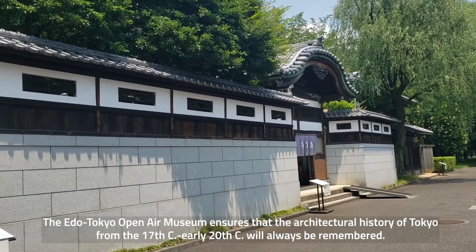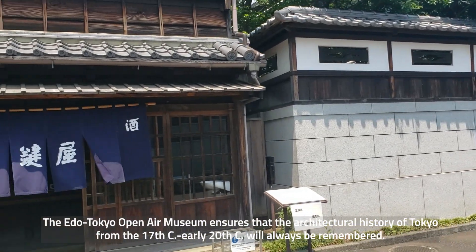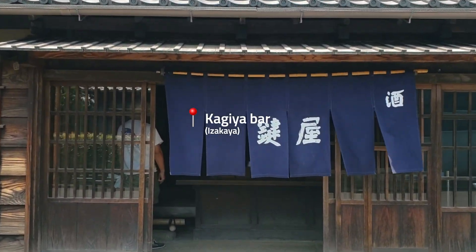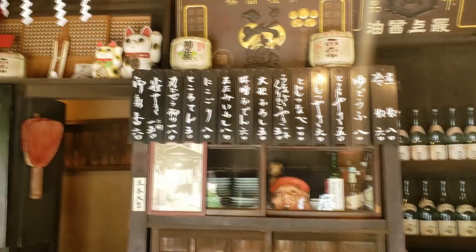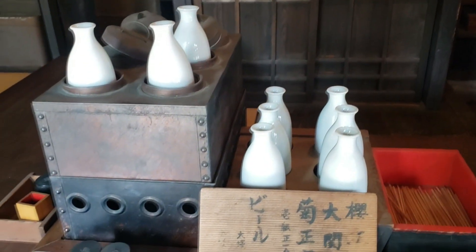Right next to this wonderful bathhouse is the bar. The drinks are posted up there. There's sake down here.